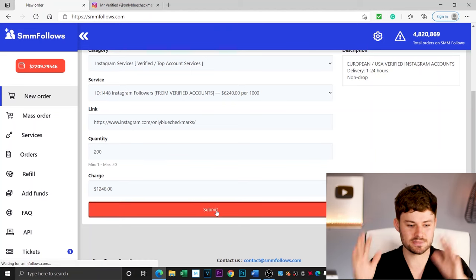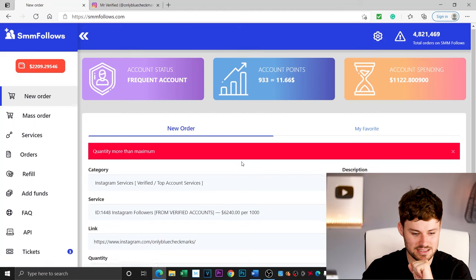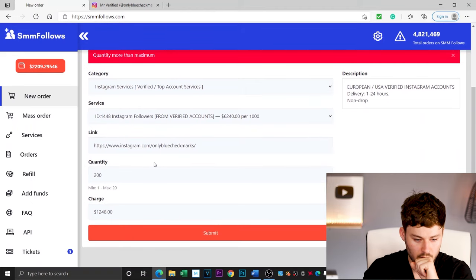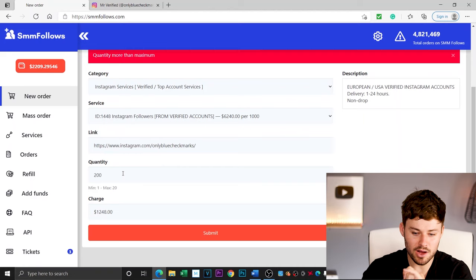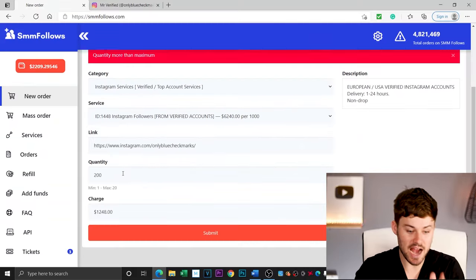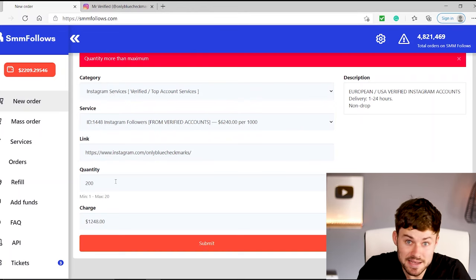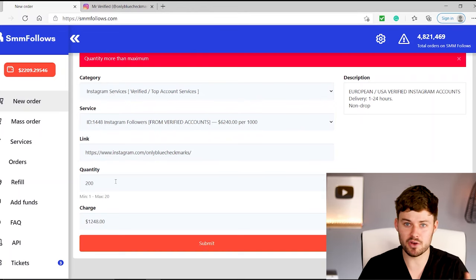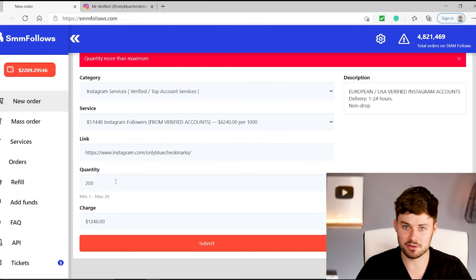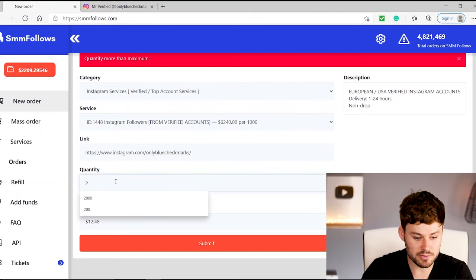Okay — it's $1,200 down the drain. But wait — quantity more than the maximum. So it looks like, even though it says $6,240 per thousand, it's actually a maximum of 20 verified followers you can buy. That makes sense. If this site reached out to a few verified accounts, I doubt 6,240 accounts would have been okay with going and following people. But 20, that sounds a bit more reasonable, and that's going to save me a lot of money too.